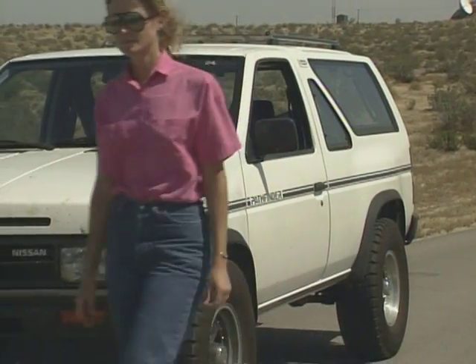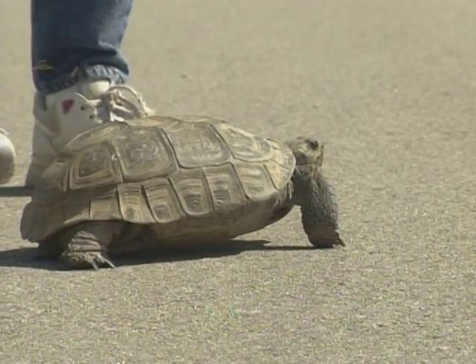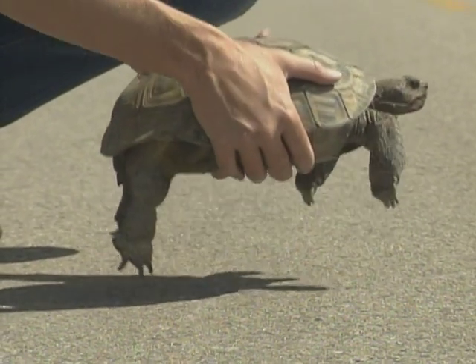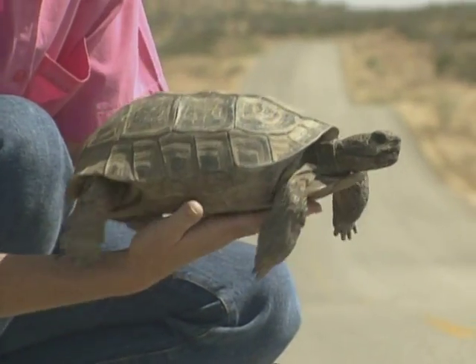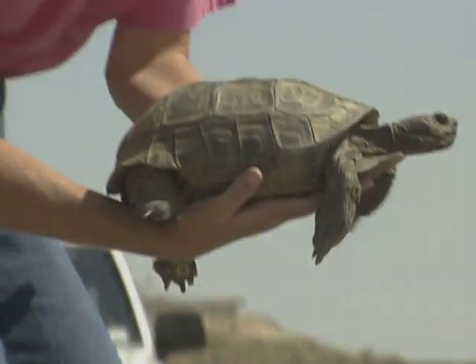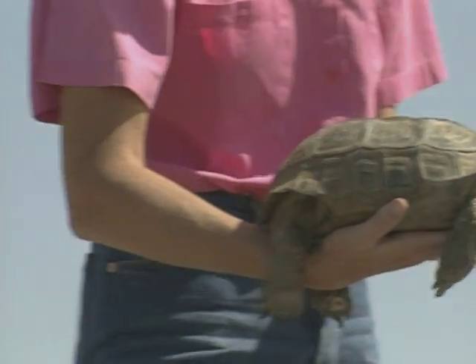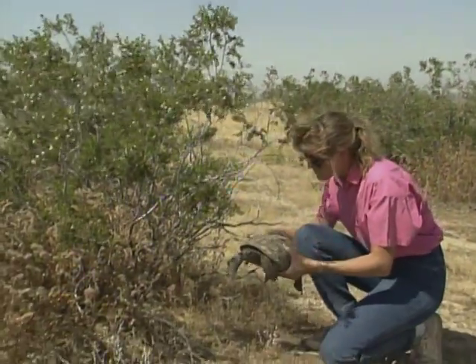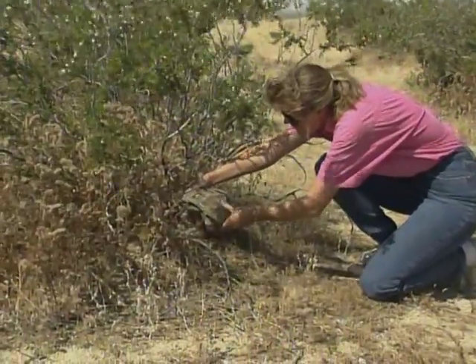Note the direction in which it is moving. Gently pick it up, placing your hand under the belly for support, and be careful not to jostle or turn it over. Then, approximately 100 feet off the road in a shaded area, place the tortoise in the same direction it was moving.